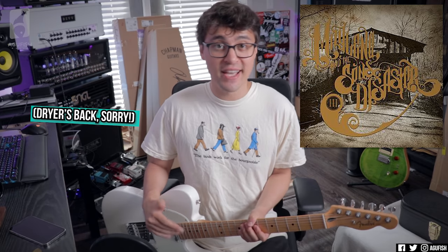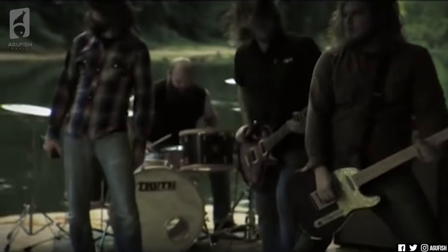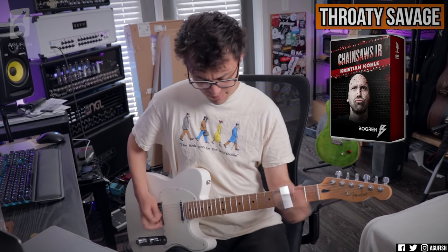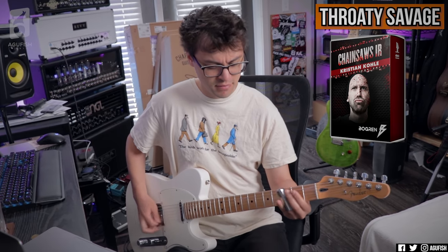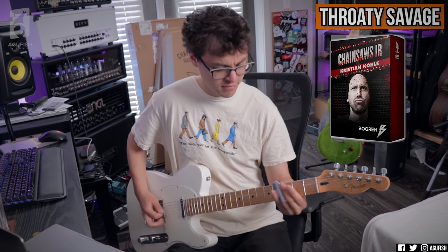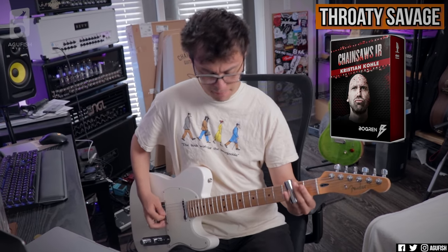Next one: Step Up by Maylene and the Sons of Disaster. I love Maylene — they're one of my favorite southern metal bands. They really lean into the southern rock vibe. They had a few songs before Step Up that did this, but Step Up — that main riff with a ton of distortion and slide guitar blew my mind. Why is this so underutilized? Slide guitar and metal just makes so much sense and sounds so cool.